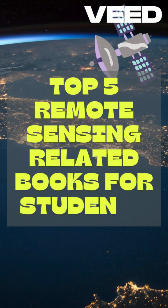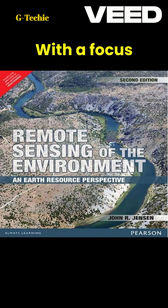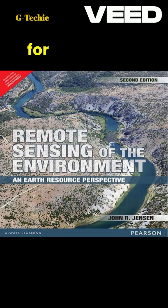Here are the top five remote sensing books for students with a preview. Number one: Remote Sensing of the Environment: An Earth Resource Perspective by John R. Jensen. Preview — it covers the principles of remote sensing, data collection, and image interpretation with a focus on practical applications for monitoring and managing natural resources.